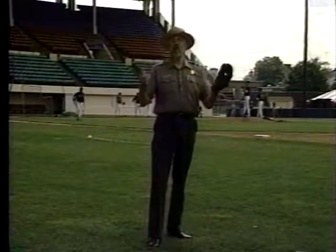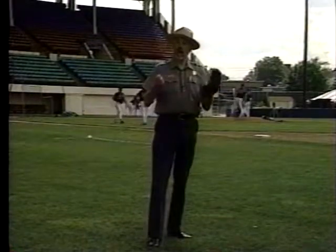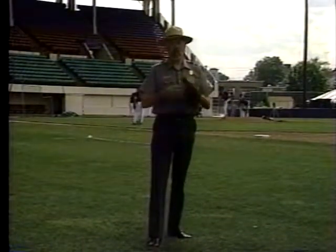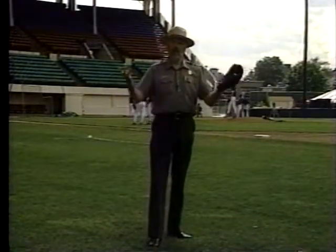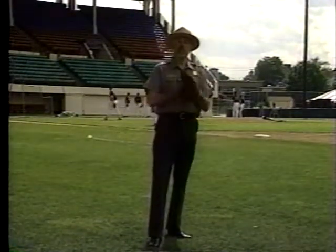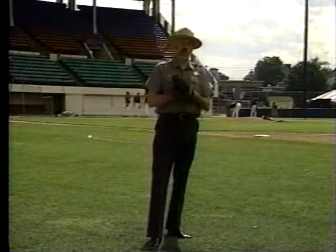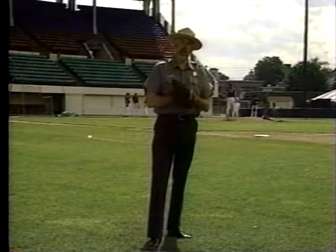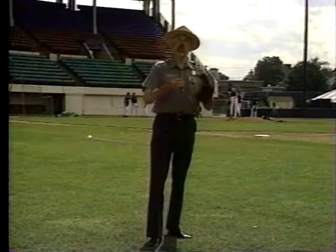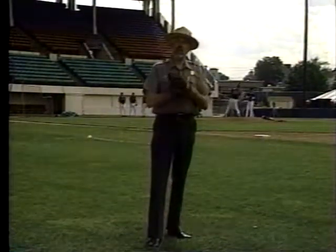Third, they have an owner, Ben Mondor, who really cares about the game of baseball and really wants to make it affordable for the whole family. And finally, they're located right here in the Blackstone Valley. Blackstone Valley — home of Mill Baseball, rival town leagues, semi-pro organizations. A lot of baseball players who had their dreams in the major leagues found their way to the Blackstone Valley to play in one of those leagues just so they could capture their dream.